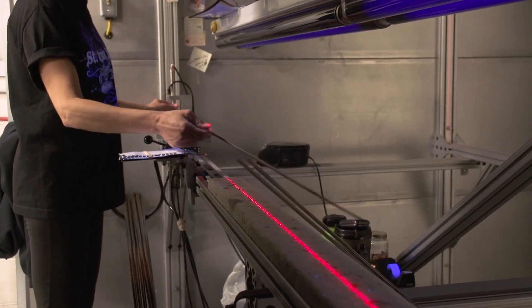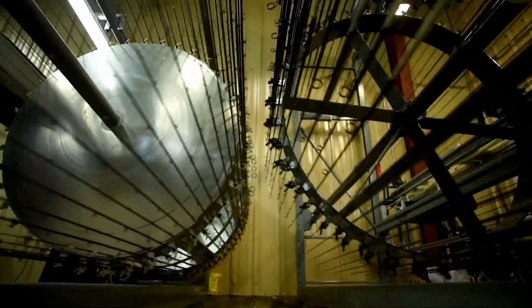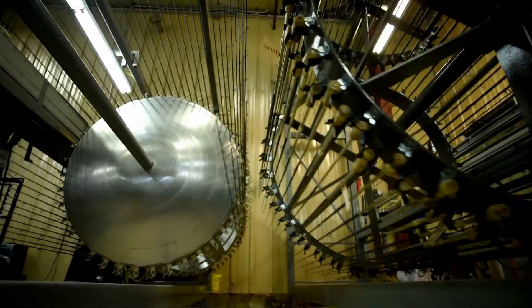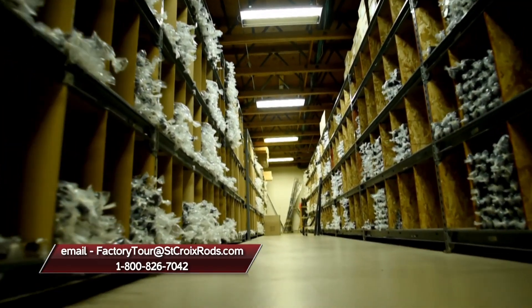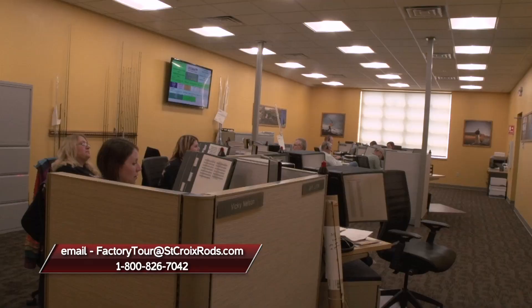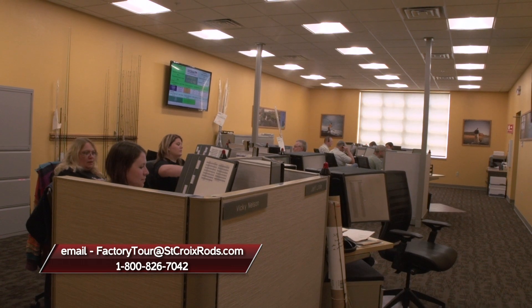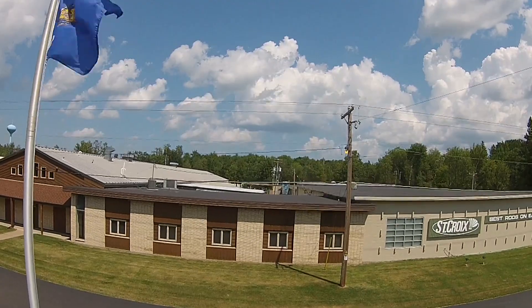It's worth your time to come here, and if you're visiting northern Wisconsin, you want to make plans to tour the St. Croix factory in Park Falls. Jesse, if folks want to sign up for the tour — there is going to be a waiting list and it is a small group size — how do they reach out to St. Croix to get on board? Right now they can go online, email us at factorytours@stcroixrods.com, or call our 800 number: 800-826-7042. We like to talk to them personally, set up their time, and make sure they get in to see this really amazing product.